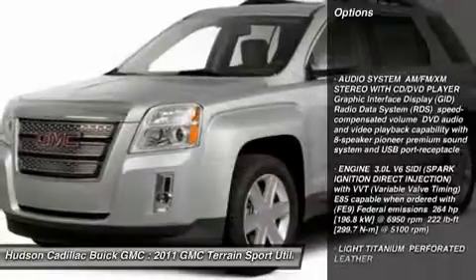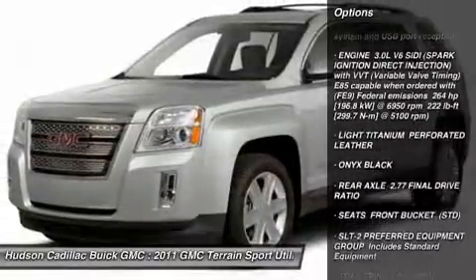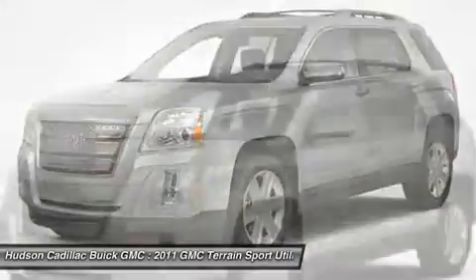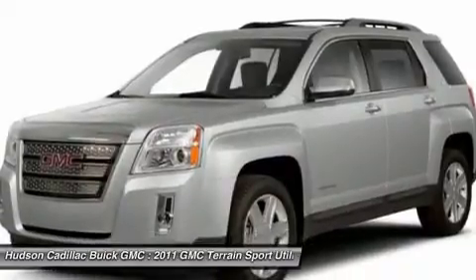Power liftgate, anti-lock braking system, steering wheel audio controls, moonroof, Bluetooth, leather-wrapped steering wheel, power steering, adjustable steering wheel, aluminum wheels, and four-wheel disc brakes.